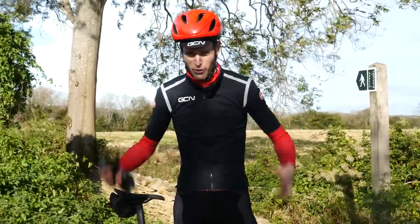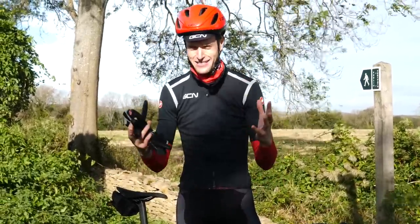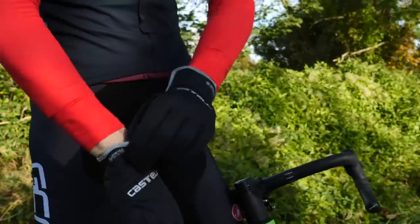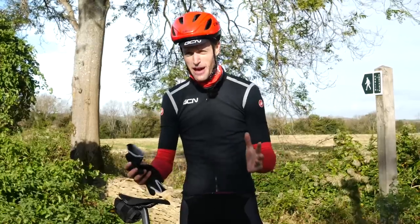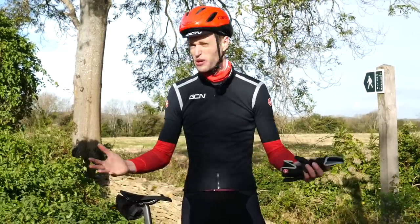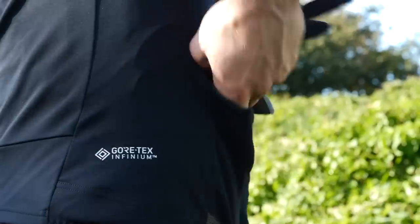We've covered our top half, bottom half, and our feet. That just leaves us with our hands. There are plenty of gloves out there, but a thin pair will really work perfectly for autumn riding. Find a pair that works for you — it gives you plenty of grip on the bars. Also, a thin pair works great because if you do get too warm, you can just put them in your pockets.